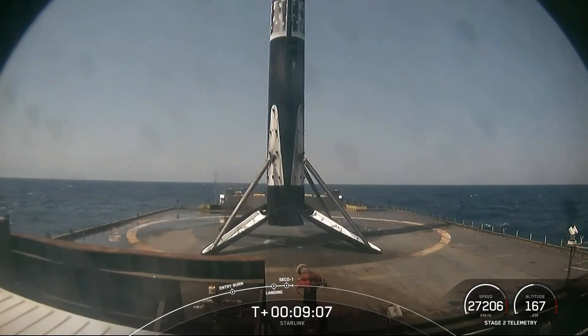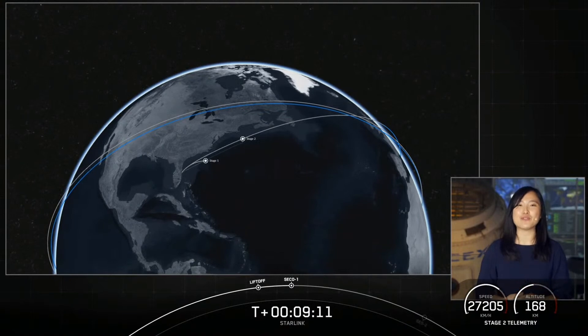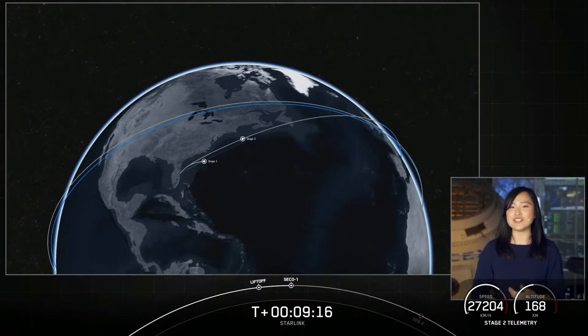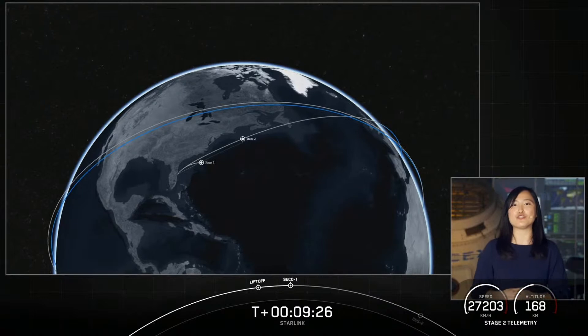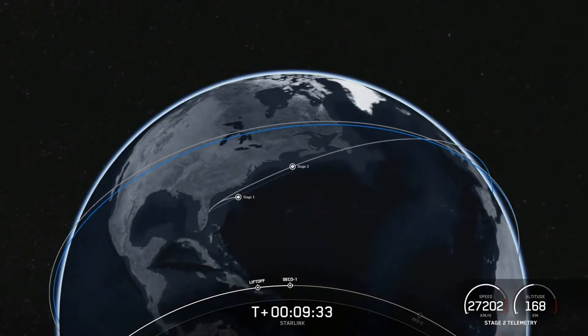We had an expected loss of signal, but we did have confirmation of second engine cutoff and a good orbit. Stage 2 is going to coast in this orbit for the next 35 minutes or so. Take a look at this animation showcasing where we are in the coast phase, and we'll see you back here at T plus 45 minutes for second stage relight.